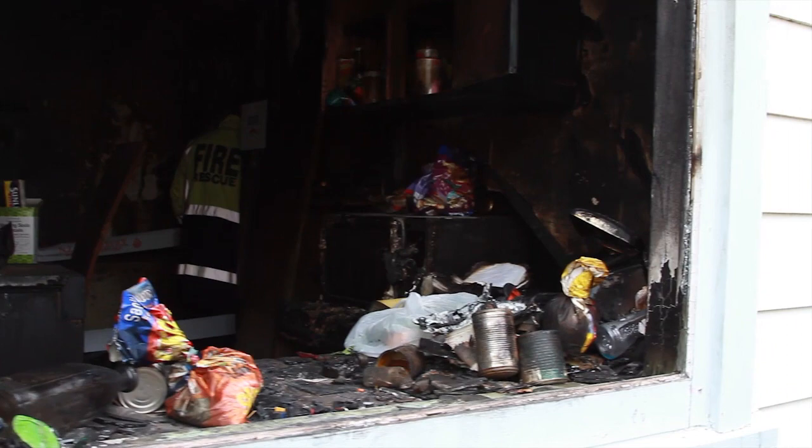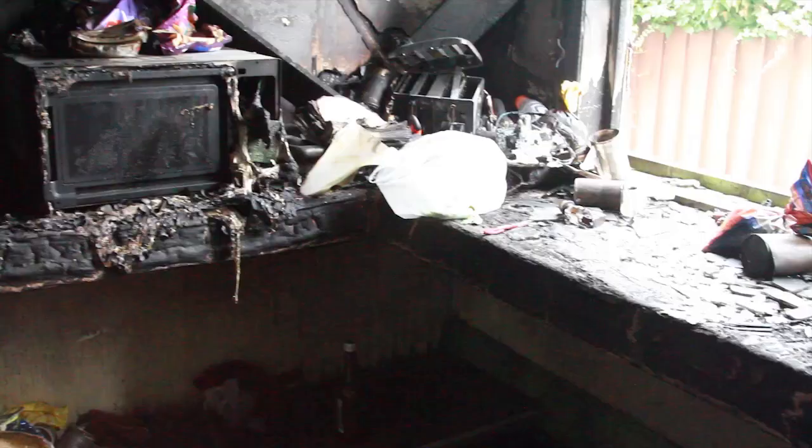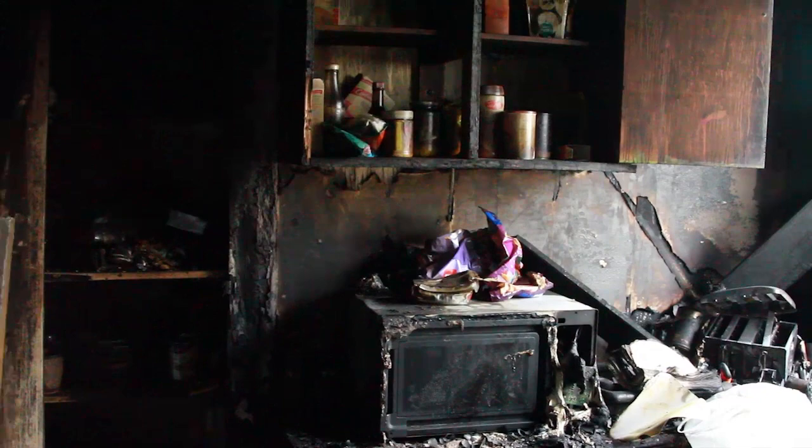Even though the kitchen is at the back of the house, well away from the point of origin, there's again severe fire damage in the room. Electronics like the microwave control panels are just a blob of plastic on the floor. We estimate the total fire spread from front to back of the house was in something as little as six to eight minutes — a very intense, very hot fire.